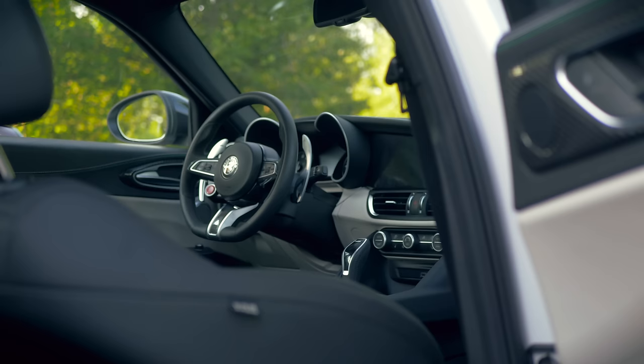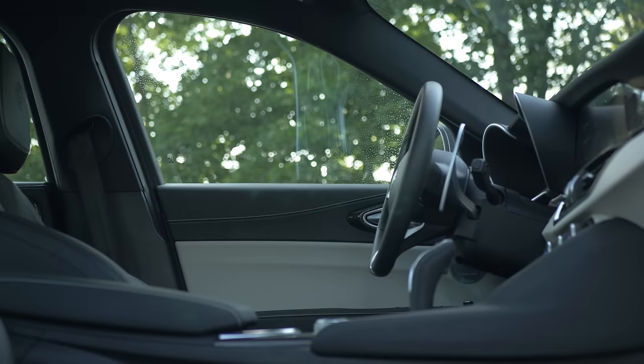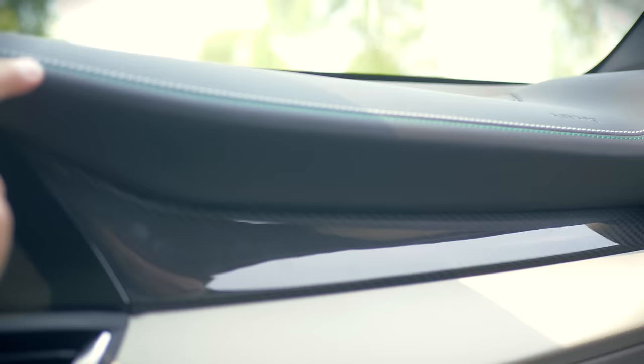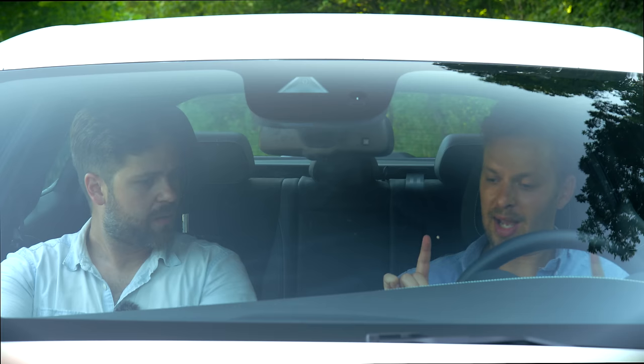Inside the 2020 Giulia Quadrifoglio, I'm split on this interior. There are some things I absolutely love — I love the white and green stitching going on here, and the subtle carbon fiber accents everywhere. It's not overly done. The build quality is amazing — it's not creaking at all, which is not typical for Alfas. I remember the Stelvio was creaky as hell — this doesn't seem to be.